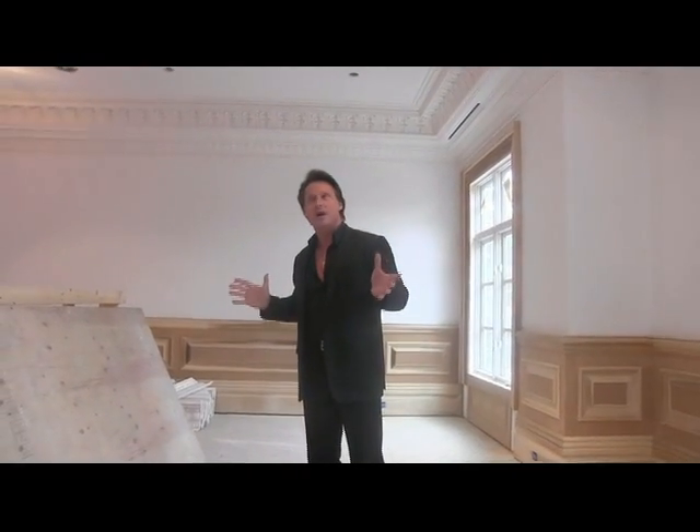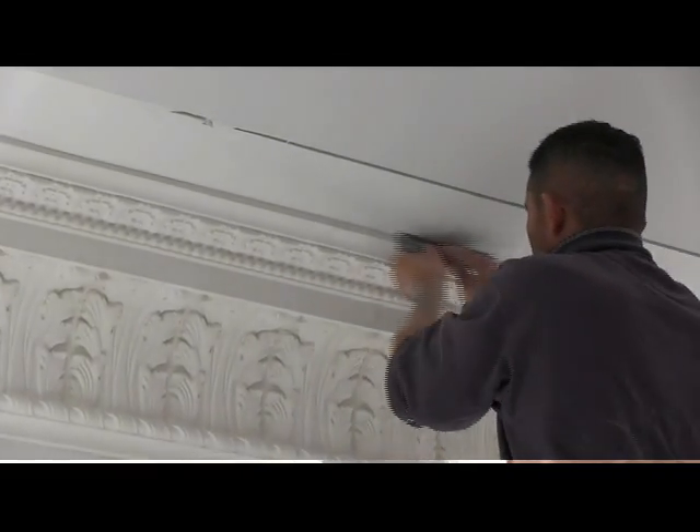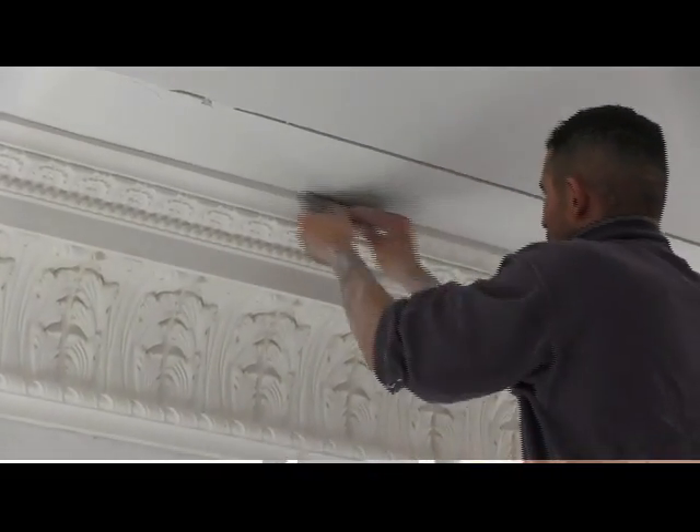Now we're at the intricate part of this build because moldings really express the house. It's like the jewelry on a woman. So when you've got to put a home of moldings like this together — or more like a commercial building — because we have close to 7,000 running linear feet of moldings surrounding this place, you got to ask yourself: who can you depend on?